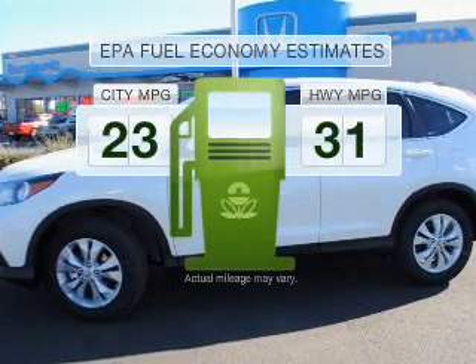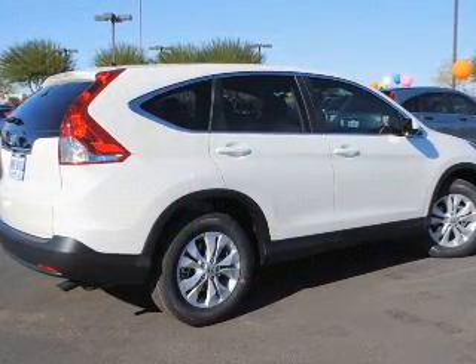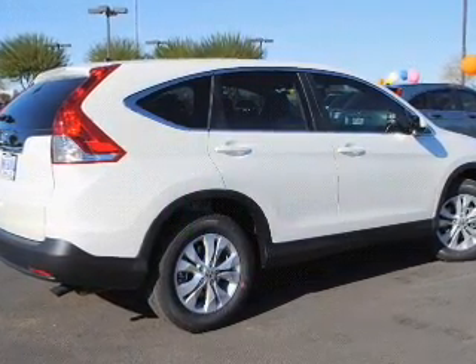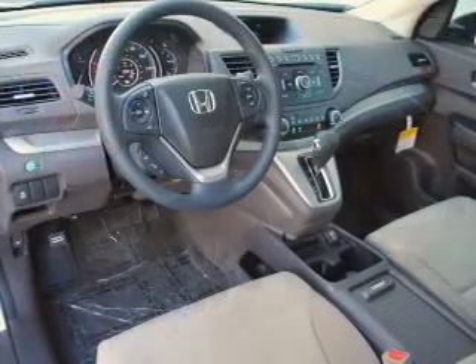Better gas mileage means better long-term driving, and this ride delivers with a great low fuel consumption rate. With a reliable engine connected to a smooth shifting 5-speed automatic transmission, you will appreciate the safety feature of anti-lock brakes.